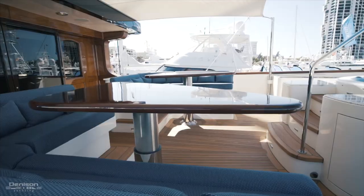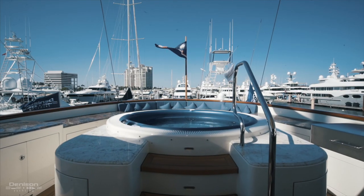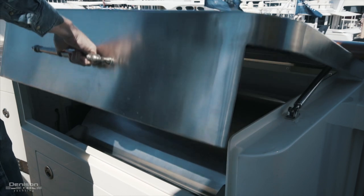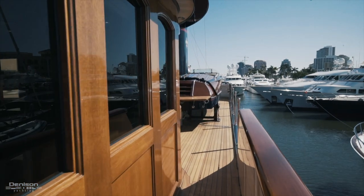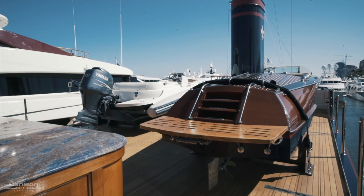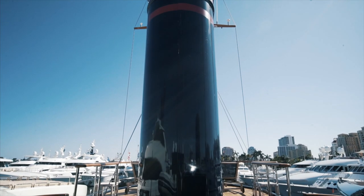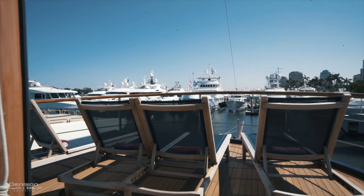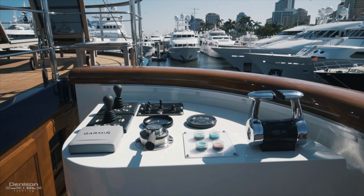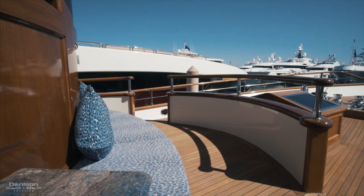As we move aft from the sky lounge, we enter the sun deck. You will see opposing settees with high/low tables. Centerline, we have a jacuzzi with seating behind. On the port side, we have a huge barbecue. As we move forward on the sun deck, we find our tender storage. The tenders are not for sale with the boat, but there is a 5,000-pound capacity davit built into the forward mast. Just forward of the mast is a great area to catch some sun on the lounge chairs. On both port and starboard sides, there are wing stations for the captain, as well as stairs going down to the main deck. Coming down the staircase in front of the pilot house, you'll notice a seating area, great for underway or moving into a new anchorage.